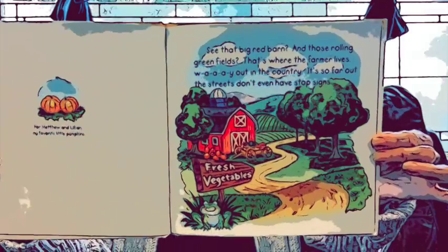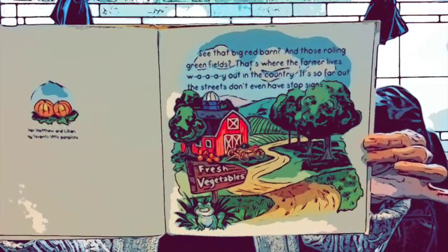See this big red barn and these rolling green fields? That's where the farmer lives way out in the country — so far out, the streets don't even have stop signs. The farmer grows lots of different things in those fields: tall green corn, big red tomatoes, long yellow squash, and little green peas. People eat that stuff for dinner.